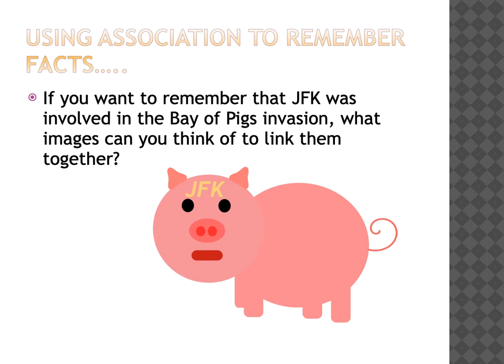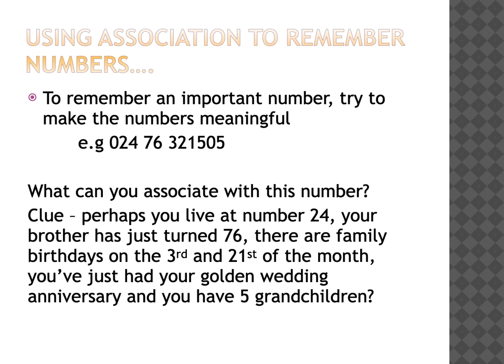You can also use association to help you remember facts. Perhaps you want to remember that John Kennedy was involved in the Bay of Pigs invasion - what images can you think of to link them together? You can also use association to help you remember numbers. Looking at a number, you might associate parts of it with personal facts: perhaps you live at number 24, or your brother has just turned 76, and there are family birthdays on the 3rd and the 21st of the month, maybe you've just had your golden wedding anniversary, and you have five grandchildren. If you can combine all those facts, it can help you remember quite a long series of numbers.